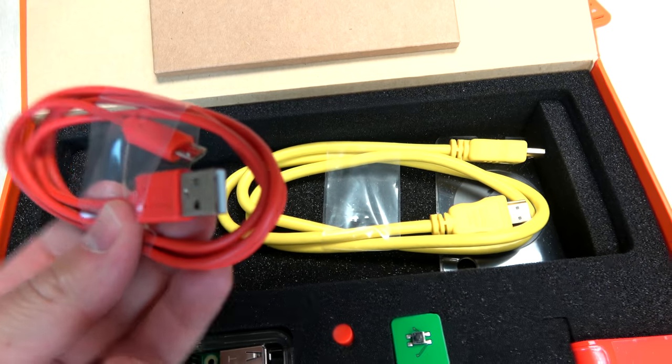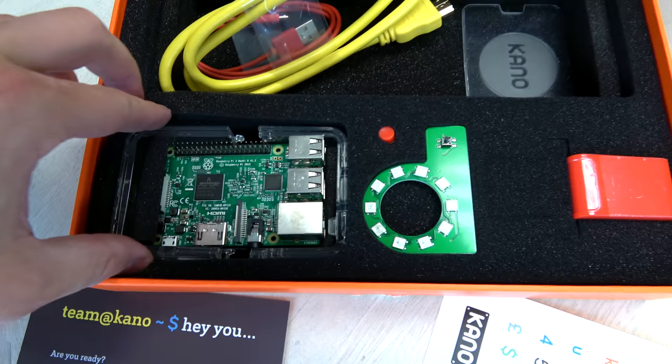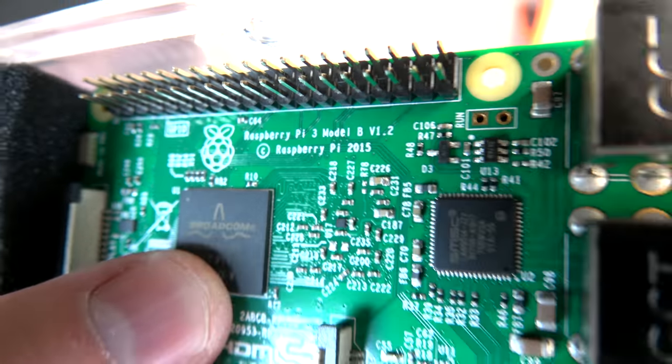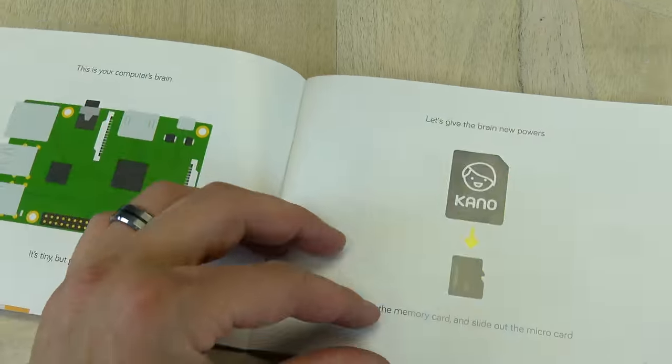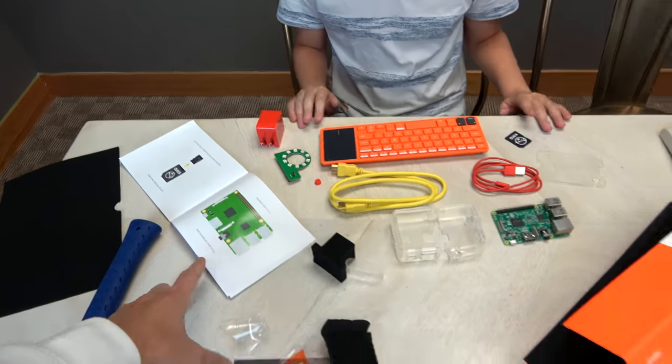The Kano kit comes with a few different cables. There's an HDMI that you can connect to a TV screen. And here's your computer — this is called a Raspberry Pi 3. Lincoln does like pie, so of course he likes this because it's Raspberry Pi. Right now Lincoln is building his own kit and looking at all the instructions.